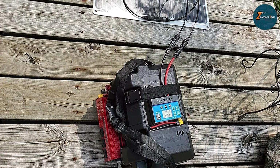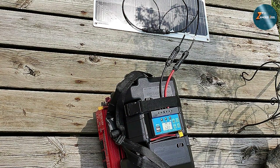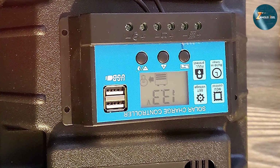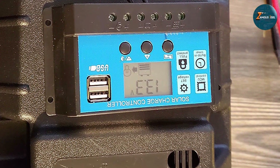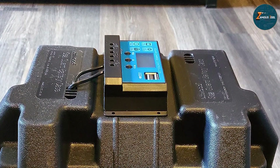Experience worry-free solar energy management with the Depthco 30A Solar Charge Controller. Whether you are a seasoned solar enthusiast or a beginner, this controller promises seamless integration and unparalleled performance. Elevate your solar experience with Depthco — the future of solar charge control.